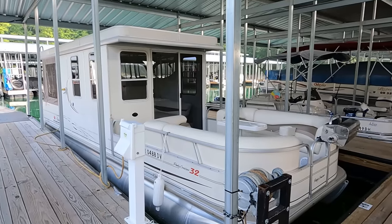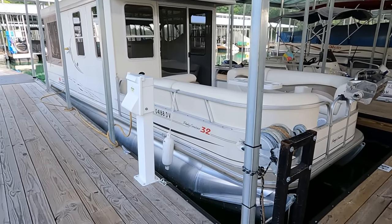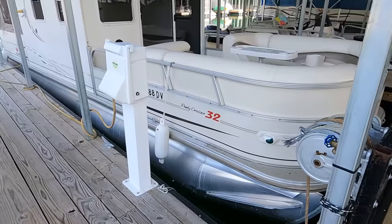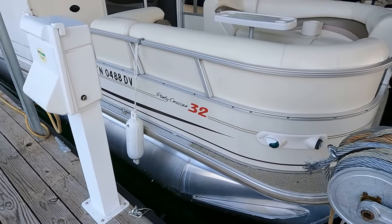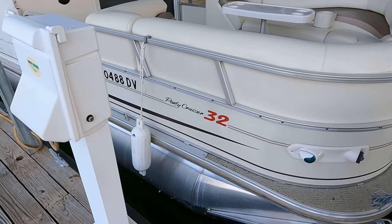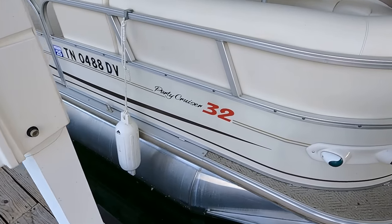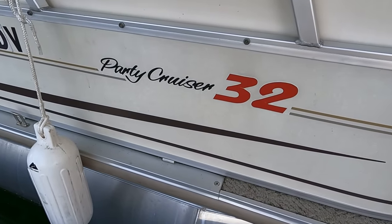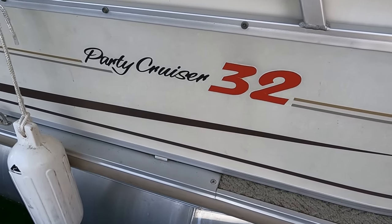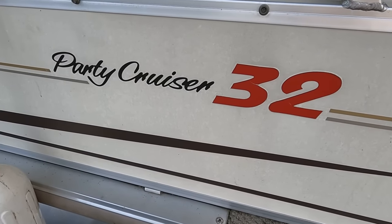That's going to wrap things up for us today. Again, this is the 2007 SunTracker Party Cruiser 32-foot pontoon houseboat for sale here on the beautiful fresh waters of Norris Lake, Tennessee. Coming up on your screen: top left is a shortcut to our current listings playlist on our YouTube channel, and top right is a shortcut to subscribe to our YouTube channel, which will notify you anytime we post a new video or new listing. Hit that subscribe button if you haven't already - we're happy to have you, and thank you for joining us.